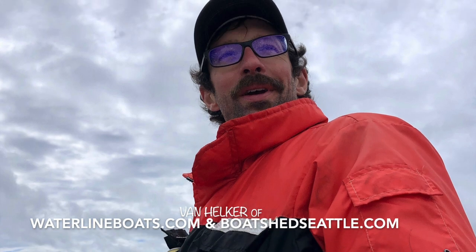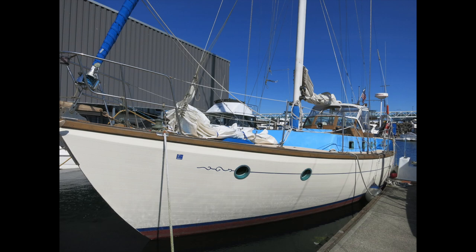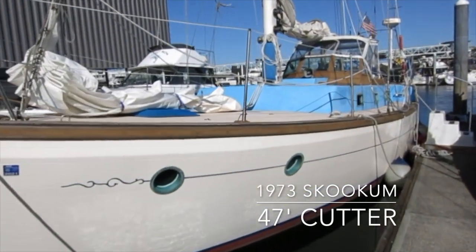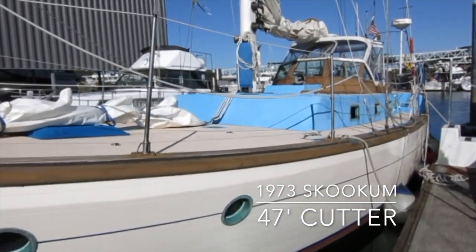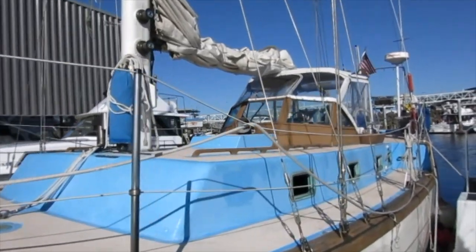Hi, I'm Van Hilker of Waterline Boats and Boatshed Seattle. Today I have the pleasure of being aboard a 1973 47-foot Skookum Cutter. This boat was built by Skookum Marine of Port Townsend, Washington, a renowned builder of tough, long-lasting boats.